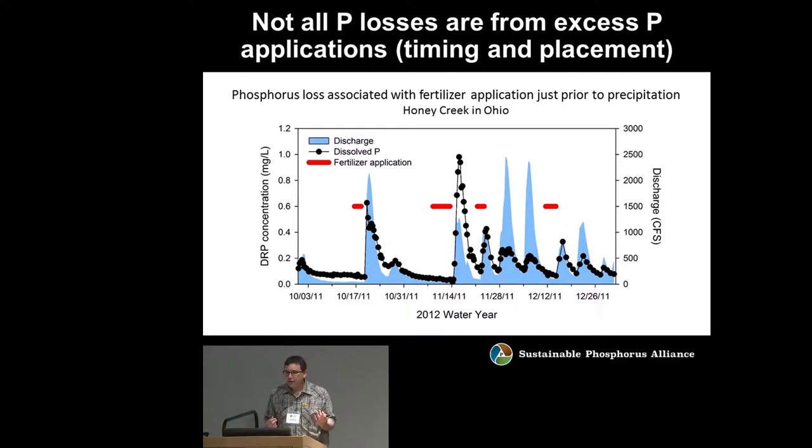It's really important to note that not all phosphorus losses are from excess P applications. We can't put this all on the farmers. This data from Laura Johnson at Heidelberg University shows phosphorus loss associated with fertilizer application just prior to precipitation events in Honey Creek in northern Ohio. The blue shows water discharge, black dots show dissolved P concentrations, and red bars indicate timing of fertilizer application.